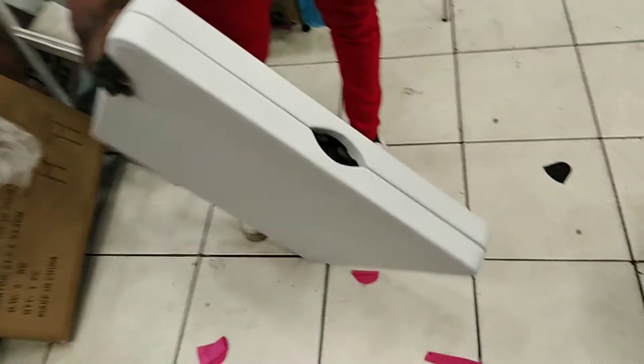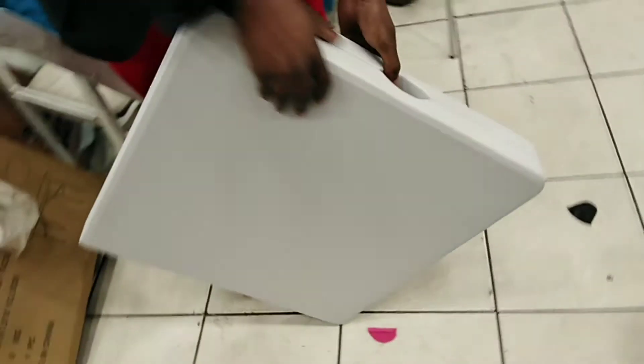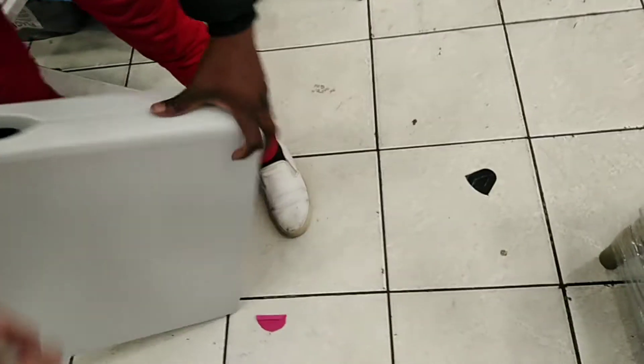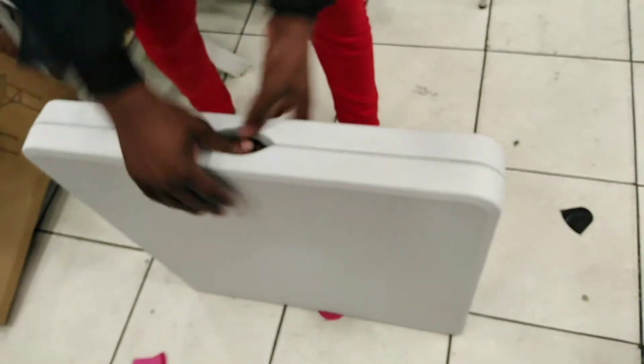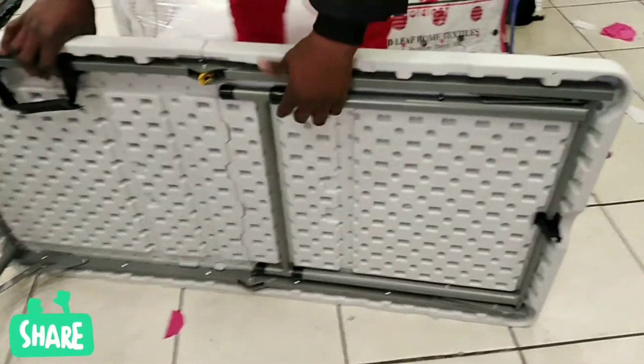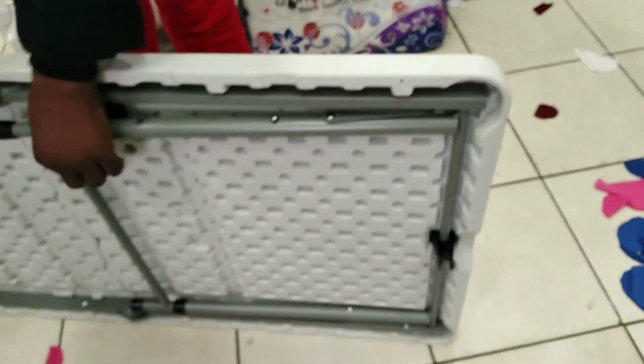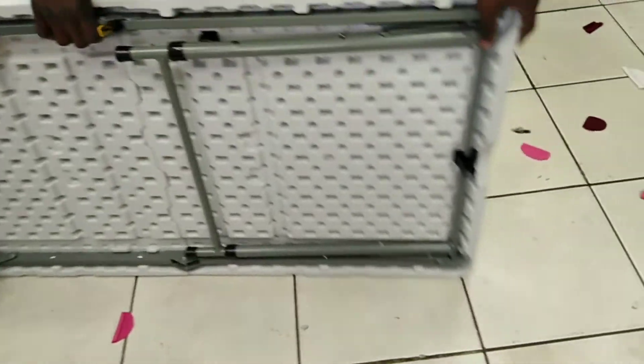It's coming like this — now let me just open it for you so you can see how small it is. Open it from here, yes, like this — push it. It's just coming like this. Turn it here, put it down inside — it's coming like this. You can see it's a beautiful table and the best quality.